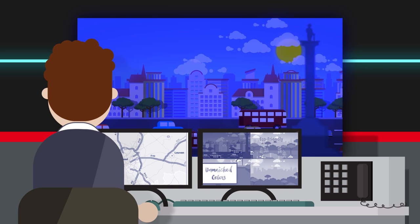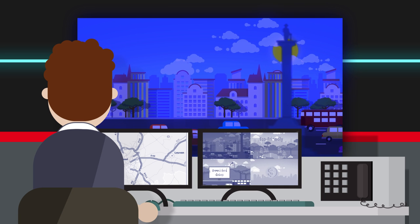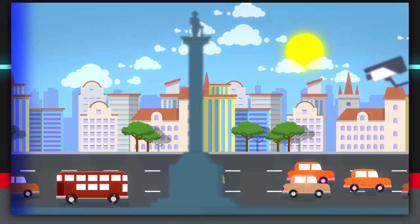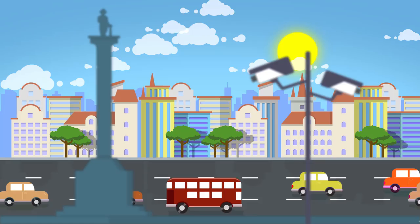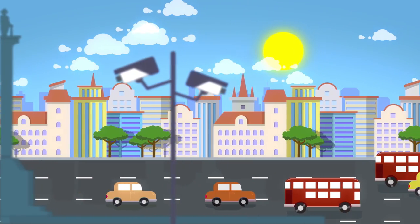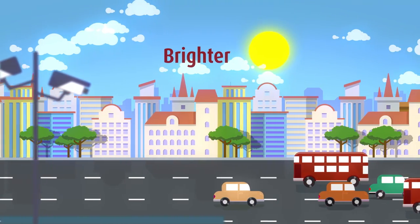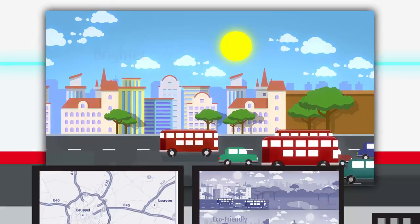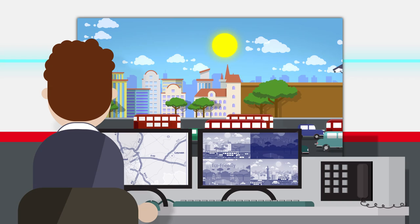Control rooms are typically dark environments in order to let operators see all details on the video wall. With its flagship laser for 24-7 control rooms, Barco lets the daylight in, delivering two times more brightness than mainstream LED-lit video walls. This new series allows critical control rooms to operate under all lighting conditions.